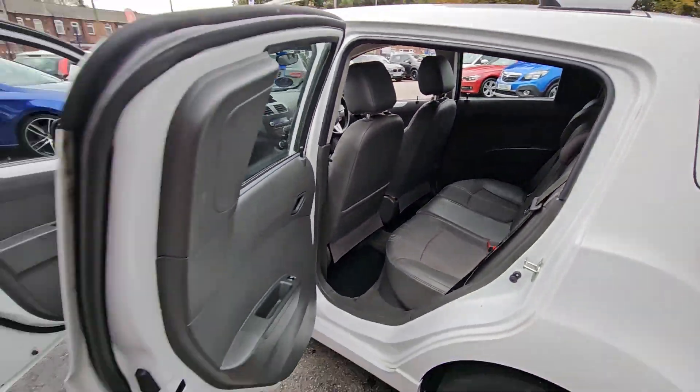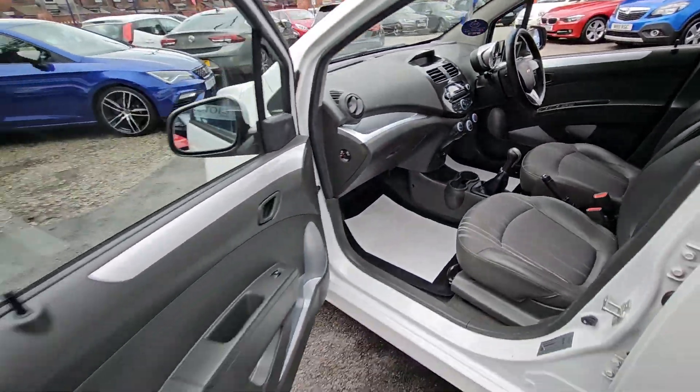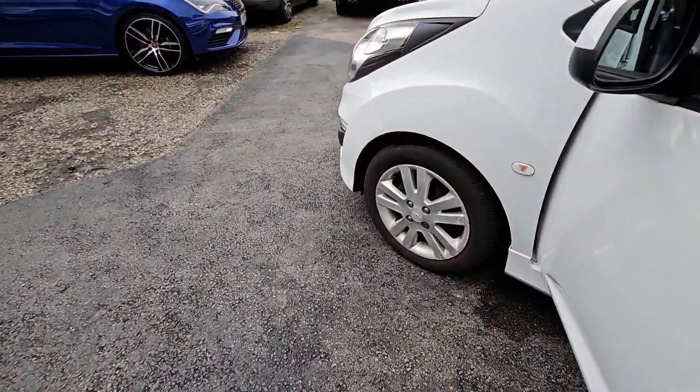This car comes with features such as half leather interior, Bluetooth phone prep, it's also super cheap to run, it's a low insurance group, and it's only £35 a year road tax.